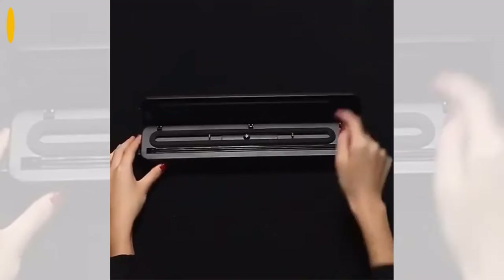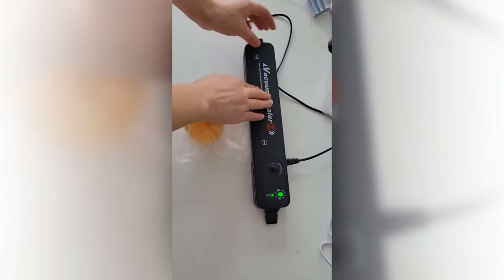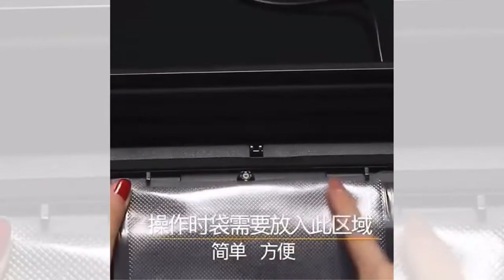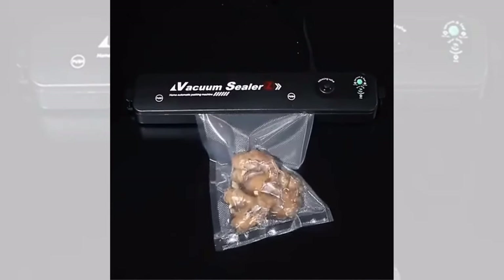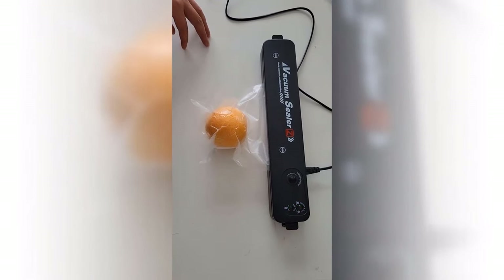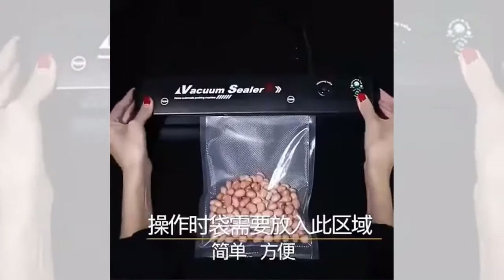Are you tired of dealing with stale, freezer-burnt food? Do you want an easy solution to keep your food fresh for longer? Introducing the vacuum sealer machine. Our machine comes with a free gift of 10 saver bags to get you started on preserving your food. With its small size, this vacuum packer can easily fit onto any kitchen counter without taking up too much space. Its powerful suction technology ensures that your food stays fresh for longer periods of time, preventing any unwanted odor or taste. Get your vacuum sealer machine today and start preserving your food for a fresher, longer-lasting experience.